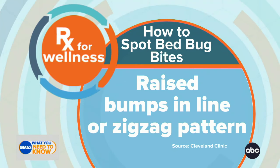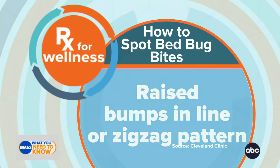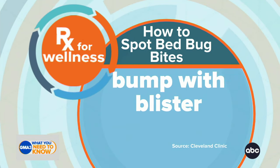You might notice small blisters or pimples on your skin, specifically in a zigzag pattern. That's very pathognomonic for a bed bug bite. You might also notice raised pimples with a dark red center, and then a little bit of blister formation.